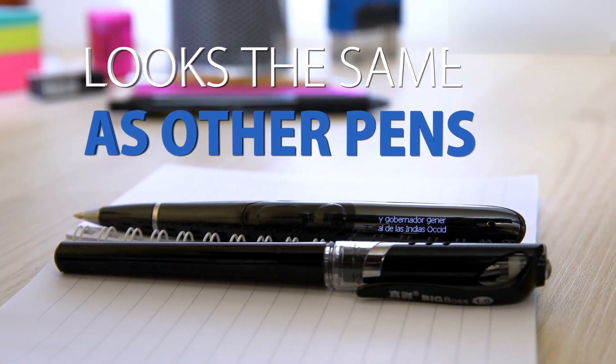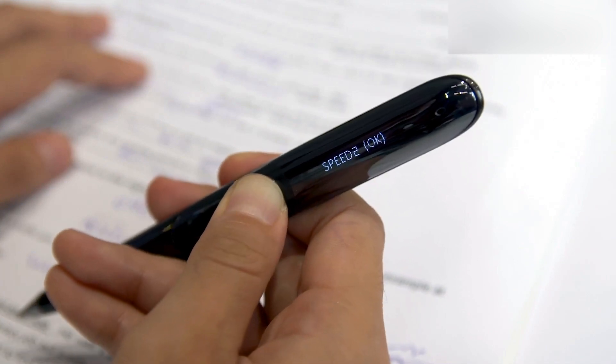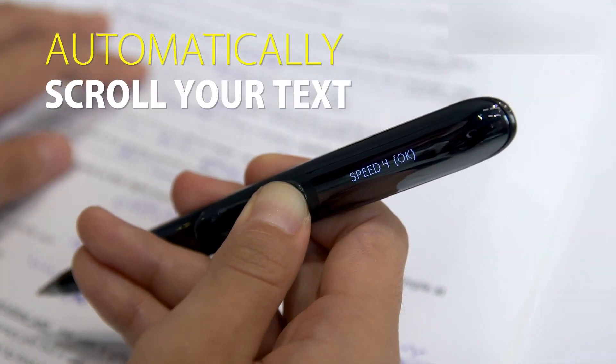The pen is slim and small, so it looks the same as any normal pen, and has the option to automatically scroll your text so you don't have to press the button when writing. Brilliant!